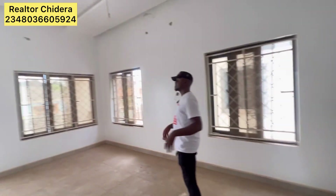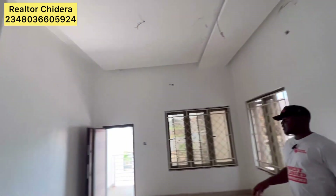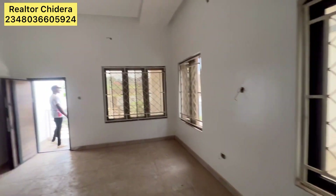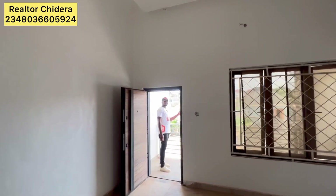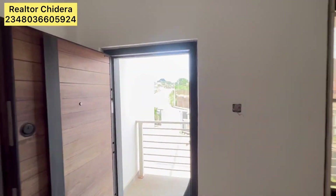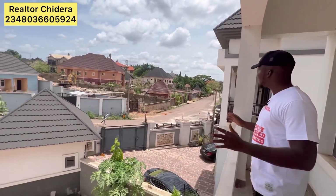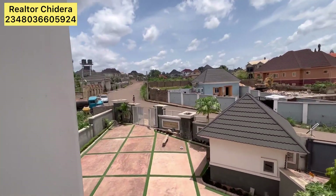This is the lounge upstairs. And this is the sit-out. You can see how beautiful this environment is, with good houses around — well finished.